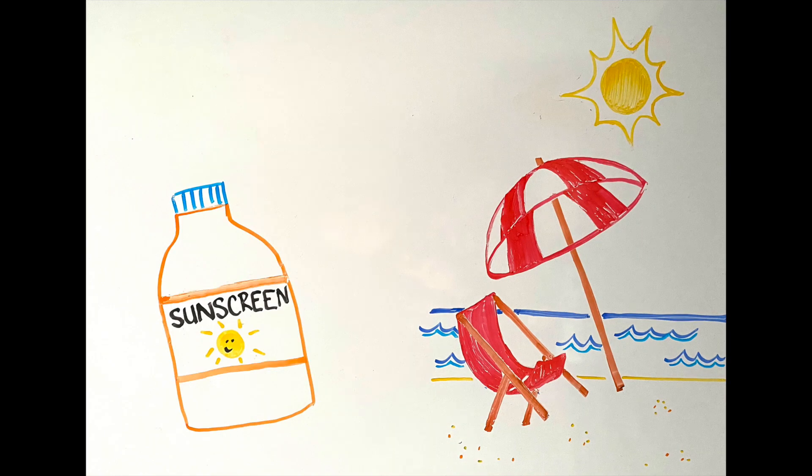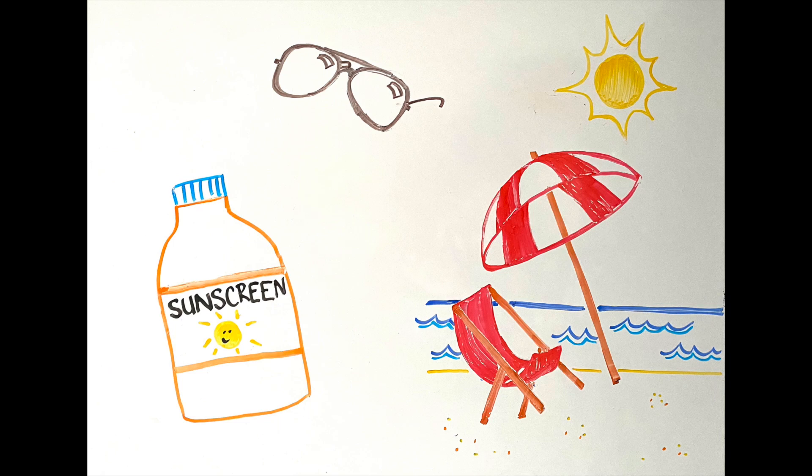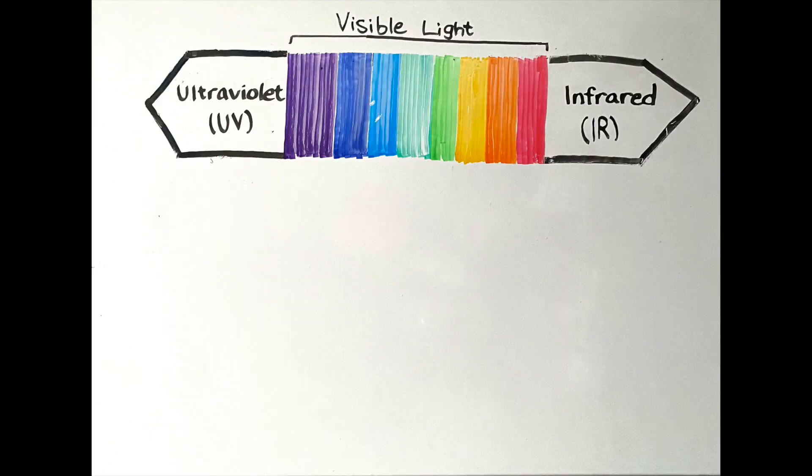We know that we have to put on sunscreen to protect our skin from UV light, but do you know that it is just as important to wear sunglasses to protect your eyes as well? The sun is a major source of UV light, which refers to ultraviolet light, which we are unable to see but can damage our cells.